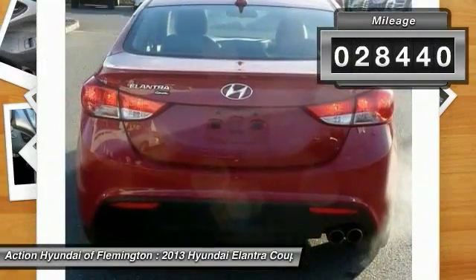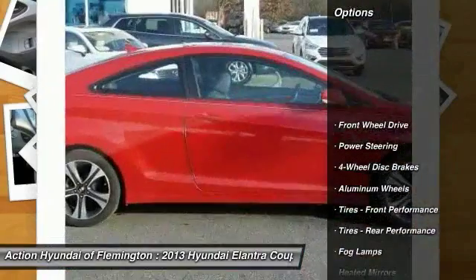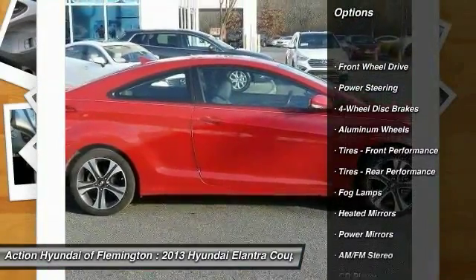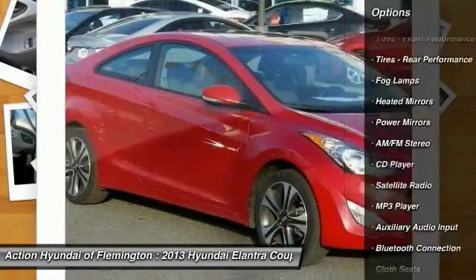This vehicle has less than 30,000 miles. Here are some of this vehicle's great options: keyless entry, traction control, anti-lock braking system, steering wheel audio controls, stability control.